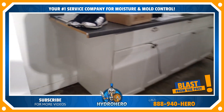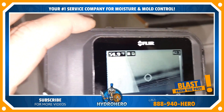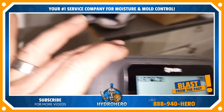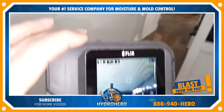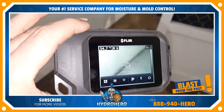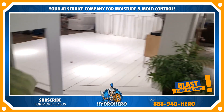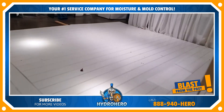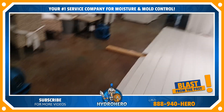Another area that was completely soaked — again, you can see all the water that's trapped behind there. We'll have to fix that here soon. There's water trapped all behind here as well.